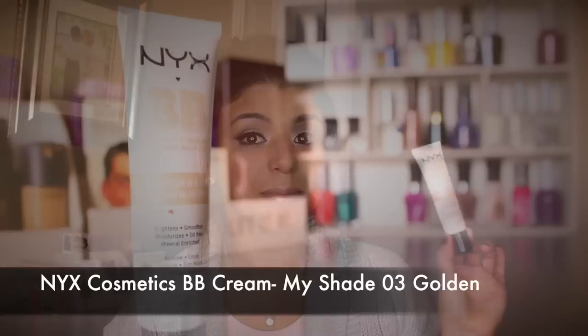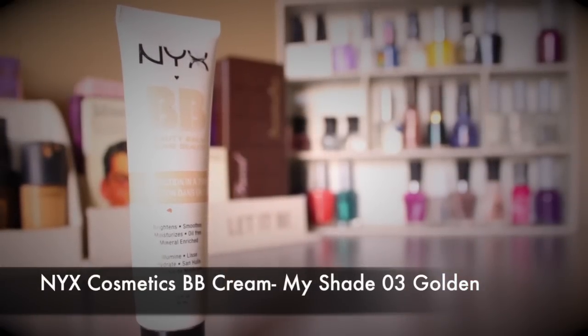The next product is the NYX BB Cream — my favorite BB cream from the drugstore. It used to be my L'Oreal one, but the NYX one is easier to apply. I have a first impression video where I compared it with my Garnier BB cream, covering coverage, coloring, and more — check the link below.